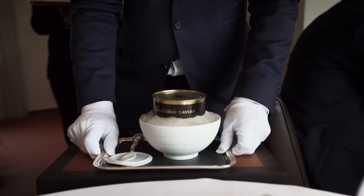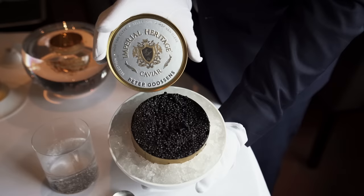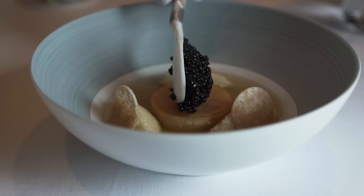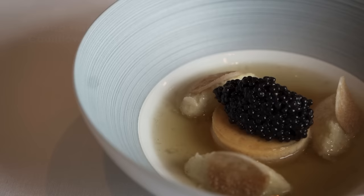And then we have a caviar dish with a flour of miso, with cauliflower, couscous, and maté juice.